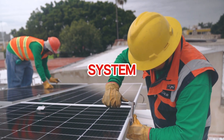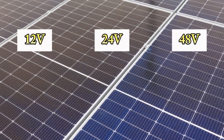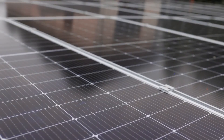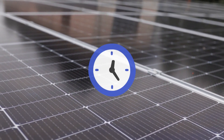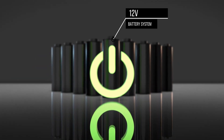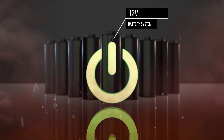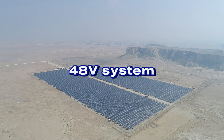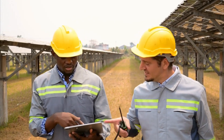Are you building an off-grid solar system and stuck wondering whether to go with 12V, 24V, or 48V batteries? Getting this decision wrong can cost you thousands of dollars, waste hours of labor, and leave your dream solar system struggling to power even basic appliances. Did you know that using a 12V battery system in the wrong setup can result in dangerous heat build-up or even burn out your inverter? Or that a 48V system, while highly efficient, poses safety risks and requires precise expertise to manage?